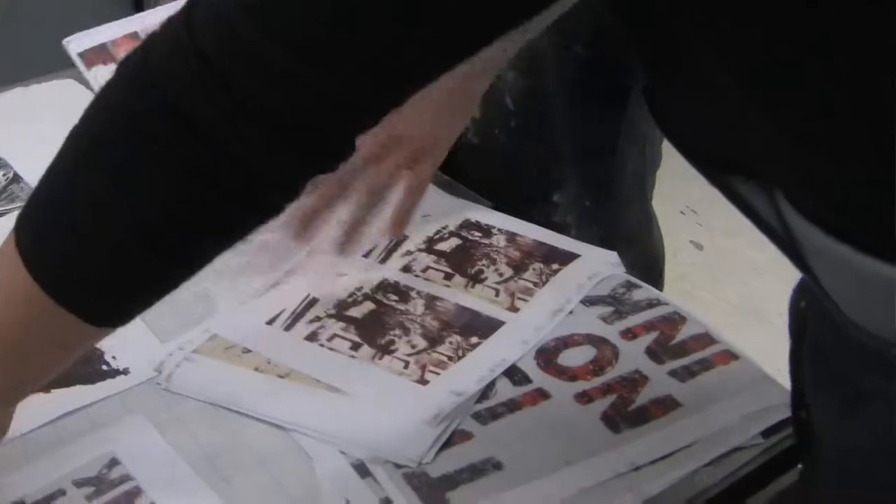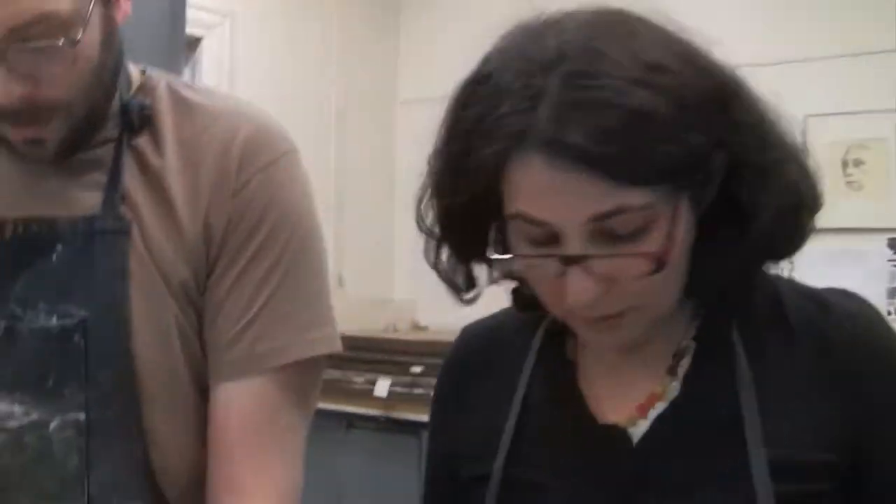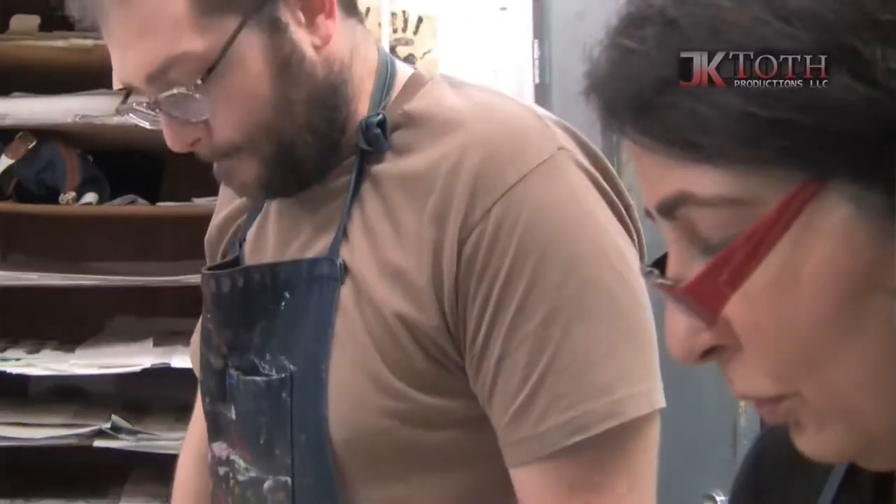The first three weeks, we really work in the process and understanding what we're doing. Once you start understanding the processes — because this is a process that's very involved, there are a lot of chemicals and there's a language attached to it — after that, we'll take you to see prints outside the studio. We'll take you to a print show, we'll take you to Chelsea.